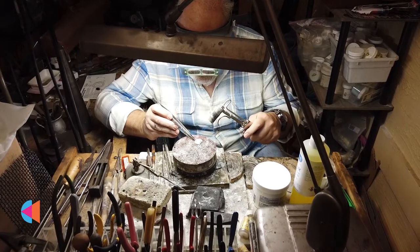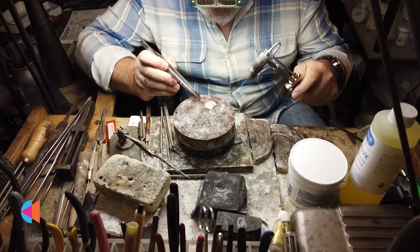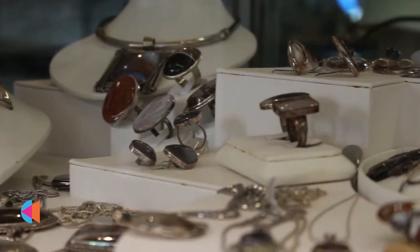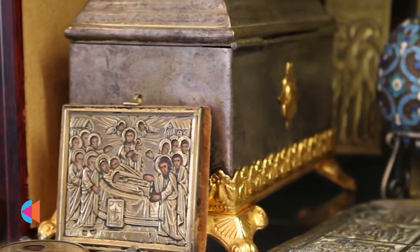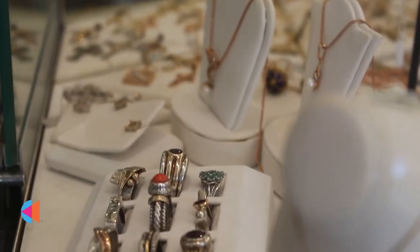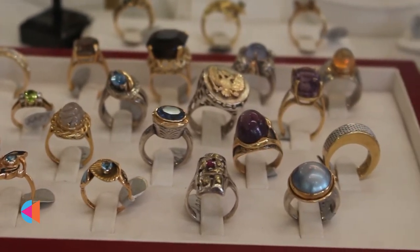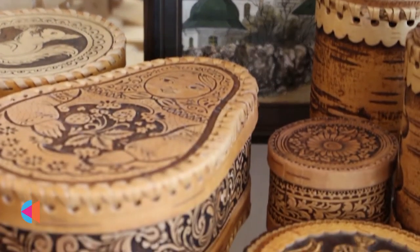My favorite thing is to work with enameling. I work with enameling all my life. My diploma in college — I have a master's degree in fine art from Moscow and my diploma was enameling — and since that I worked with enamel all my life. Every day I make something new, something different, unique, and when I am working on it, I am happy. This is my favorite thing.